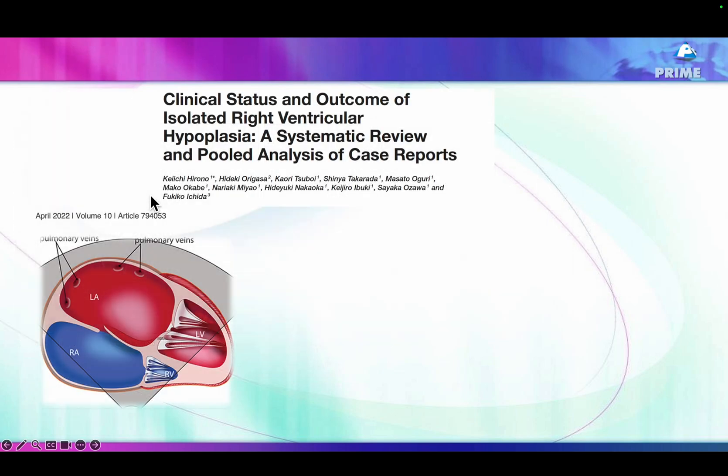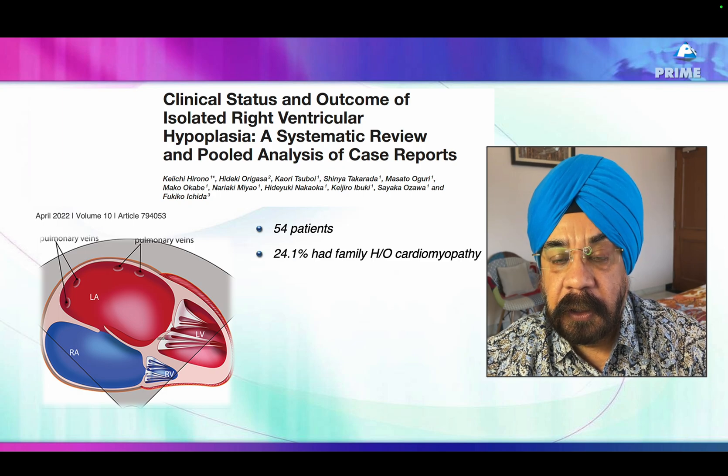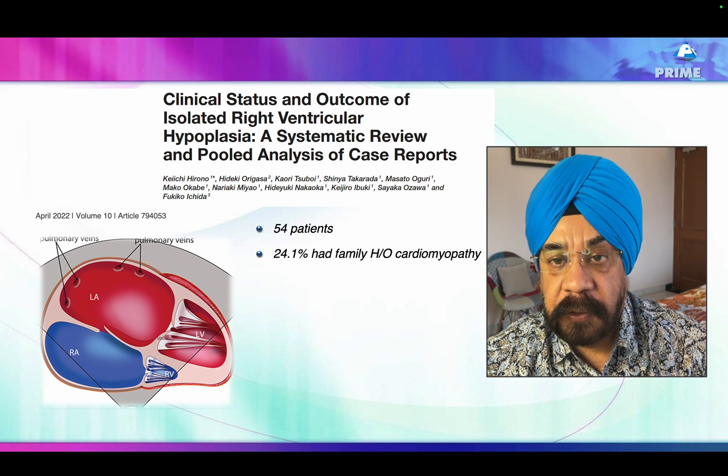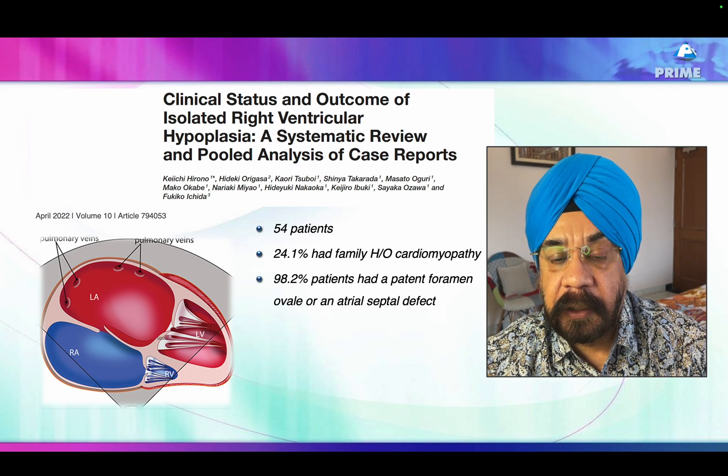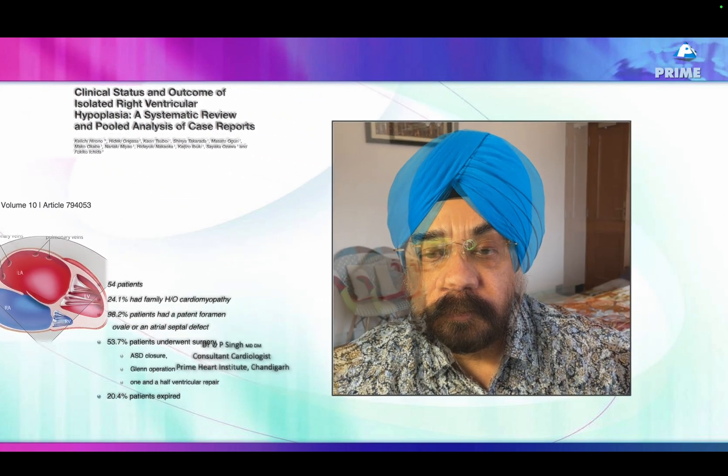There has been a review of about 54 patients, all case reports in the literature. In those 54 patients, one-fourth had a family history of cardiomyopathy, suggesting a genetic origin. Almost all patients had either a PFO or ASD — note that is a pediatric/adult series, not a fetal series. About half underwent some kind of surgery; the rest had an acceptable outcome. In our case the RV size is not too small and the prognosis is quite fine. Unfortunately, 20% died when the right ventricle was too small.